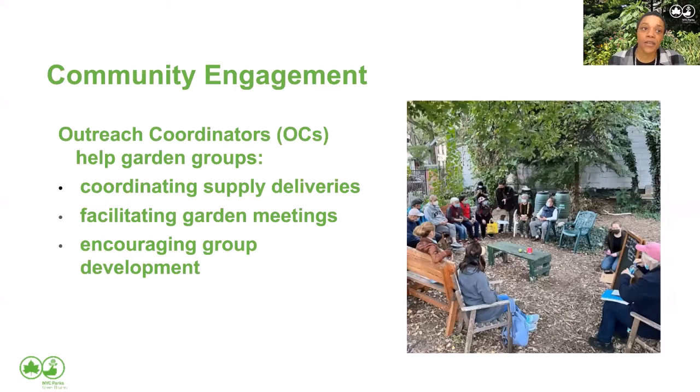GreenThumb supports gardeners through three separate divisions: community engagement, planning and programs, and operations. Community engagement is the division I belong to — I'm an outreach coordinator. Outreach coordinators liaison with gardens, figure out their needs, if they're having any challenges, and try to support them. That can be something as simple as getting supplies delivered like soil, mulch, and wood. We also facilitate garden meetings — you can see in this photo a garden meeting being facilitated by one of our outreach coordinators — and we encourage group development.